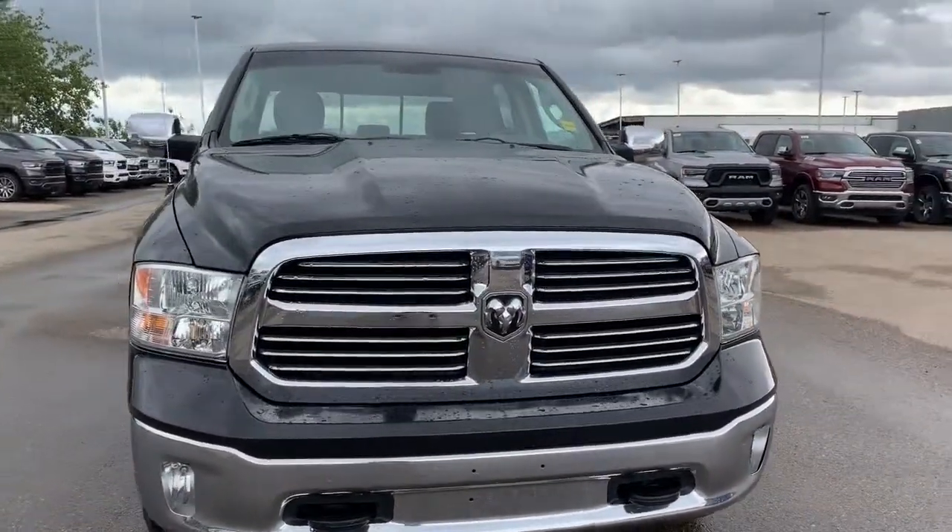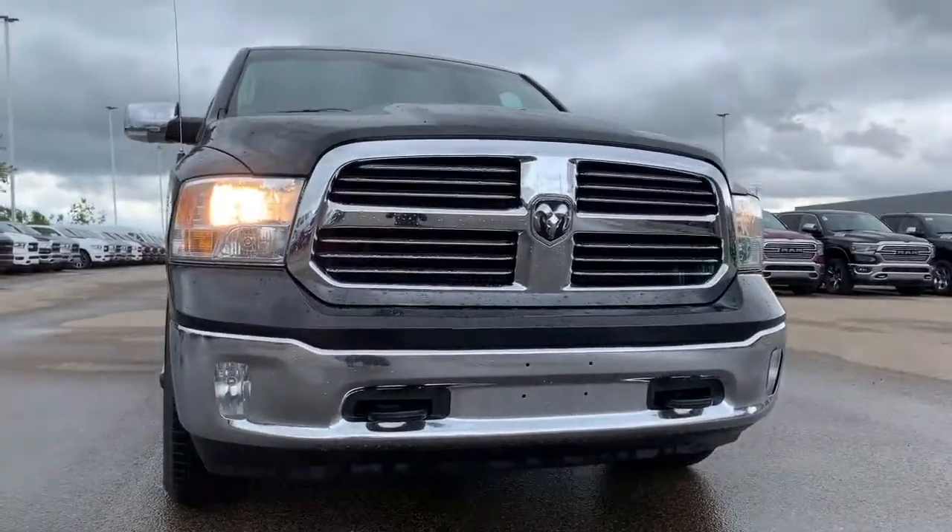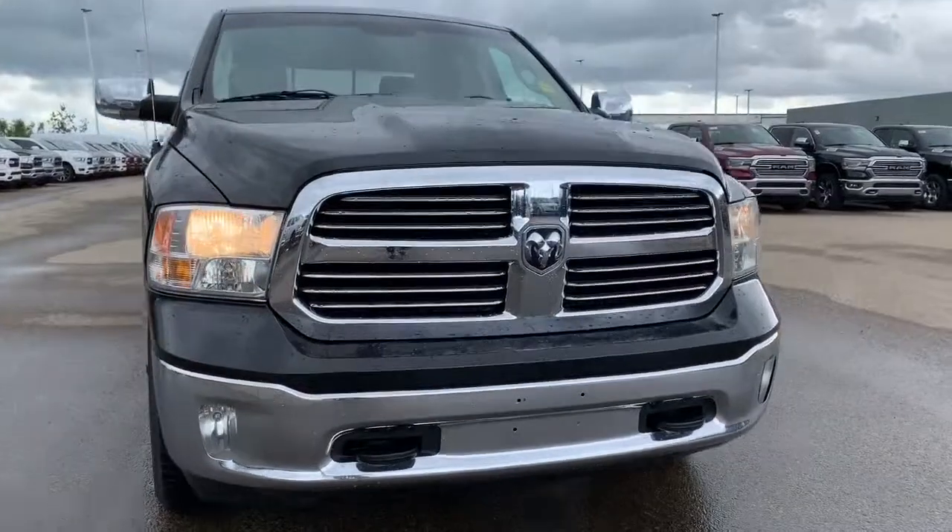This Bighorn has all of the chrome accents within the trimming and the grille, and also has premium headlights. So we'll go take a look under the hood.